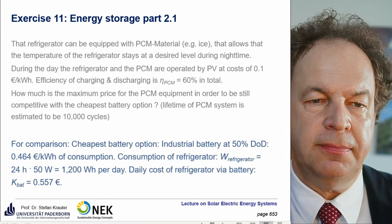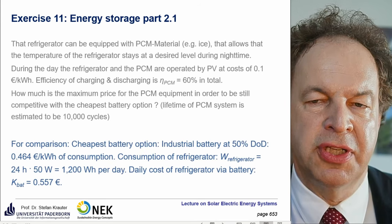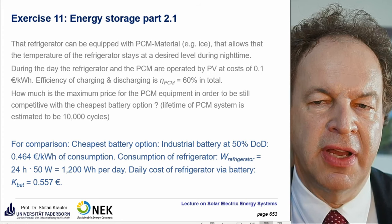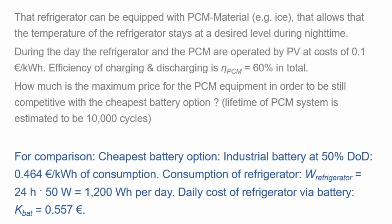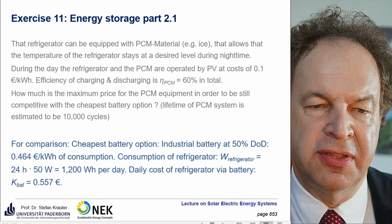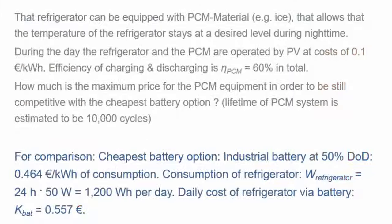Now for the second part: the refrigerator can be equipped with PCM material (for example, ice), so we don't need battery power for the refrigerator at night — only for lighting. This allows a much smaller battery. For comparison, the cheapest battery option found previously cost 46.4 cents per kilowatt hour. The refrigerator's share of consumption over 24 hours is 1.2 kilowatt hours; half is powered directly during daytime and the other half must be covered at night via battery or PCM.